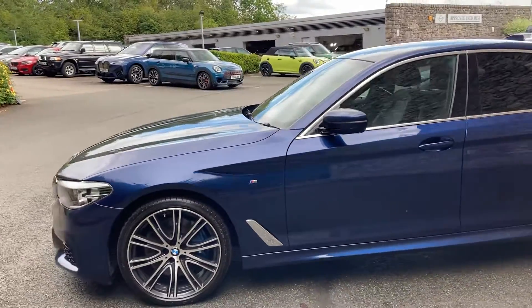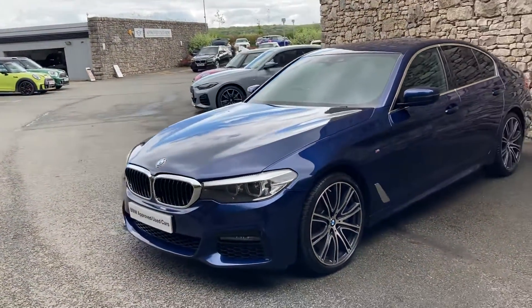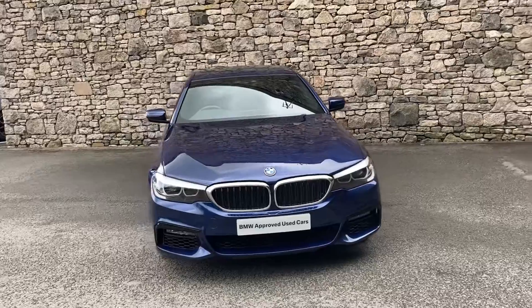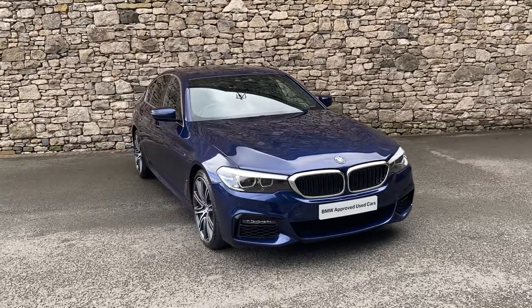This car is currently for sale here at Lloyd BMW South Lakes. If it's of any interest, give us a shout — we're always happy to answer any questions. We can arrange a test drive, organise some finance if you need that, and if you're not local, don't worry — we also offer a nationwide delivery service. Thank you very much for watching the video, hope you enjoyed it — bye for now.